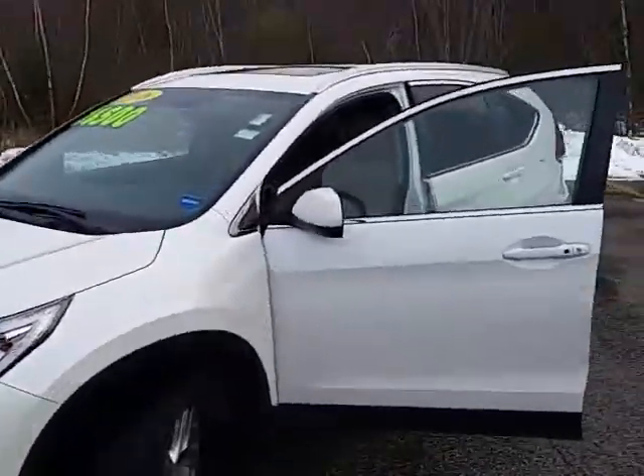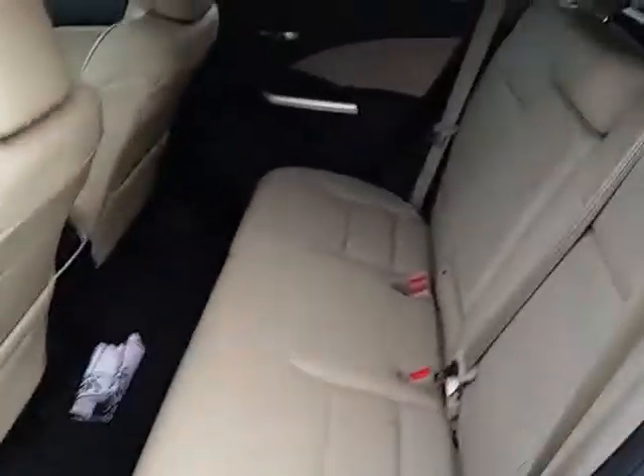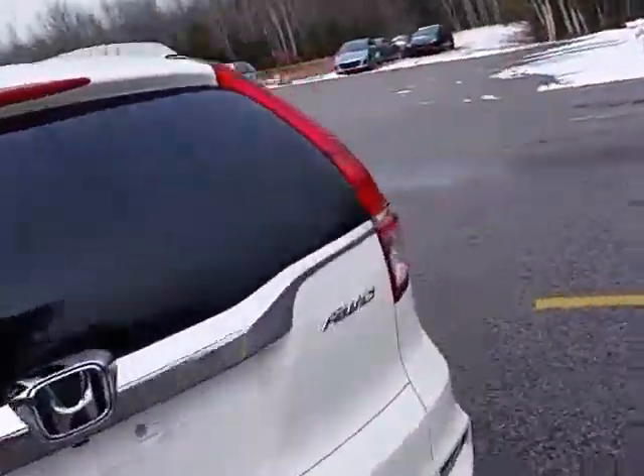As you can see, it's a 2016. It's white — it's absolutely gorgeous. It does have a moon roof, heated leather seats, leather interior, backup camera, cruise control, and all your basic amenities you'd expect to have. You can see the back here has plenty of space. Coming around to the rear of the vehicle, it has all-wheel drive.